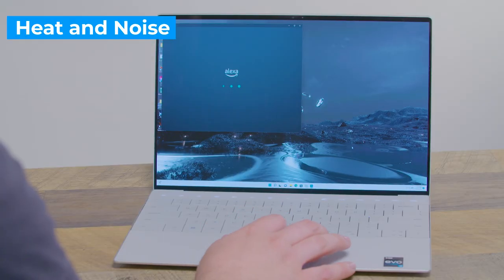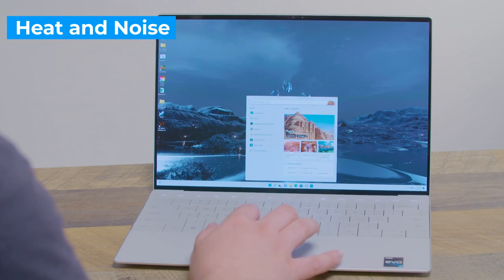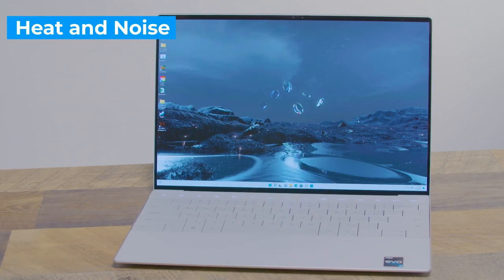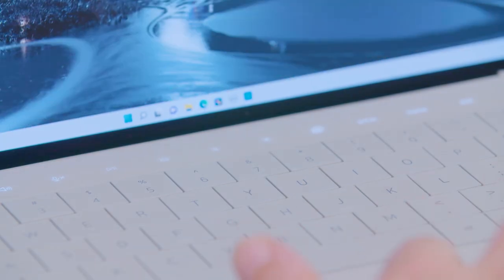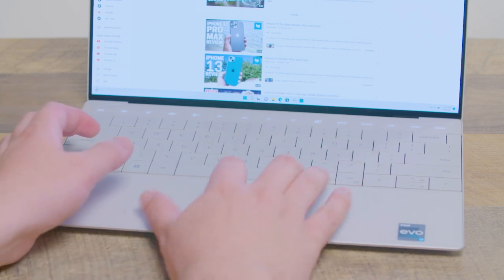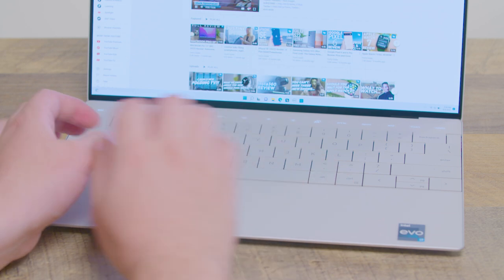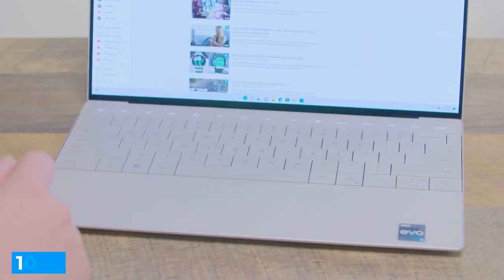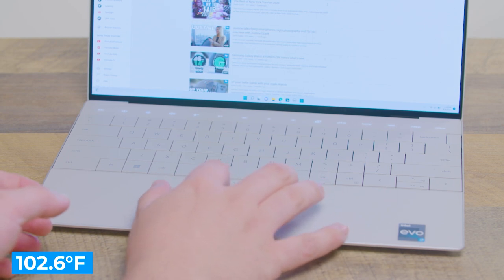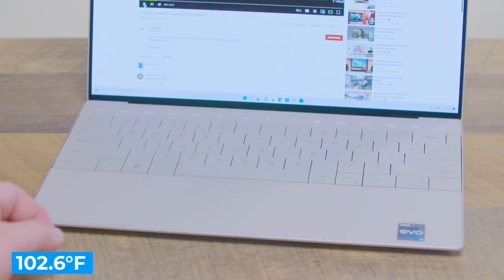The Dell XPS 13 Plus didn't get too loud despite having a fan on board. I noticed the fans whirring up when I had a lot of tabs open at once, but overall it didn't prove distracting. However, I did notice that the XPS 13 Plus gets warm, especially on the underside of the system. On our heat test, which involves playing a high-res YouTube video for 15 minutes, the bottom of the laptop reached 102.6 degrees Fahrenheit. We consider anything above 95 degrees uncomfortable, but the touchpad and center of the keyboard stayed under 90.